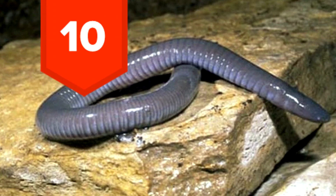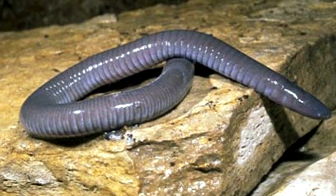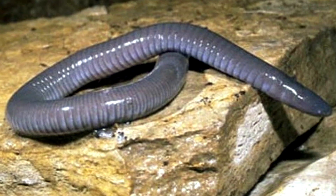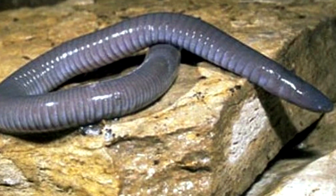10. Caecilians are worm-like amphibians that eat their mom's skin. In their defense, she will grow thicker skin to provide them with nutrients. It's still pretty weird though, right? Yeah, it's pretty weird.